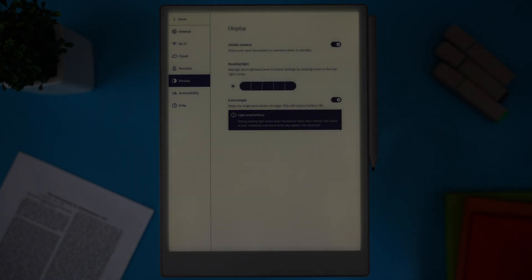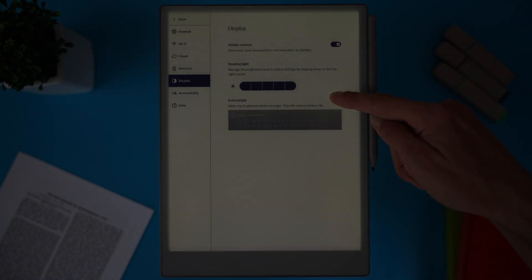So it's actually good to see that Remarkable is listening to its users. Is it useful? In my opinion, definitely. The extra brightness makes reading in bed or in darker environments so much more comfortable. I think this should have been here from the start, but I'm glad it's here now.